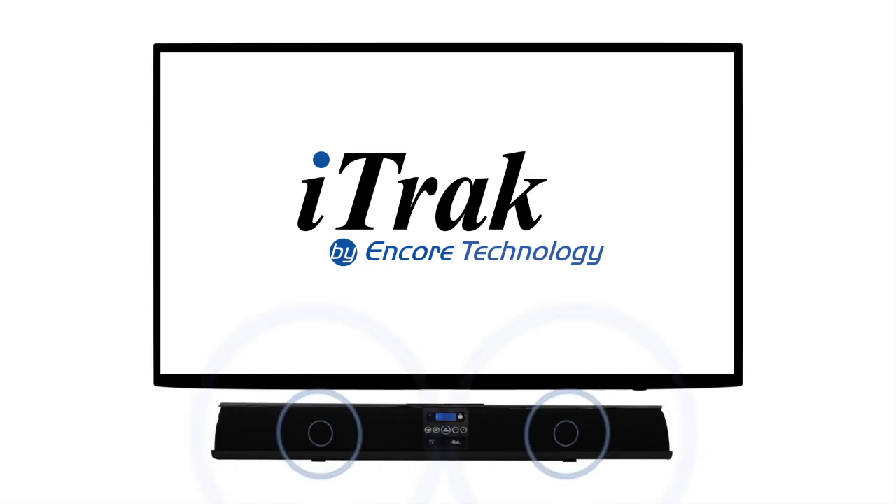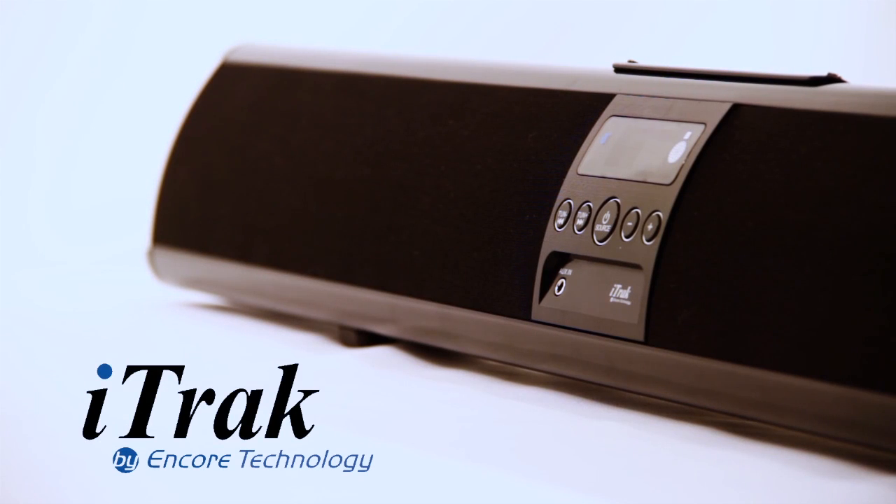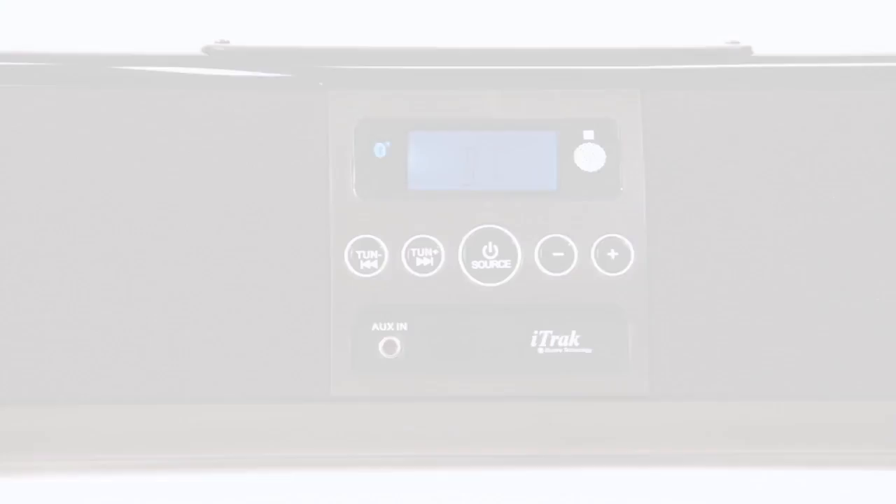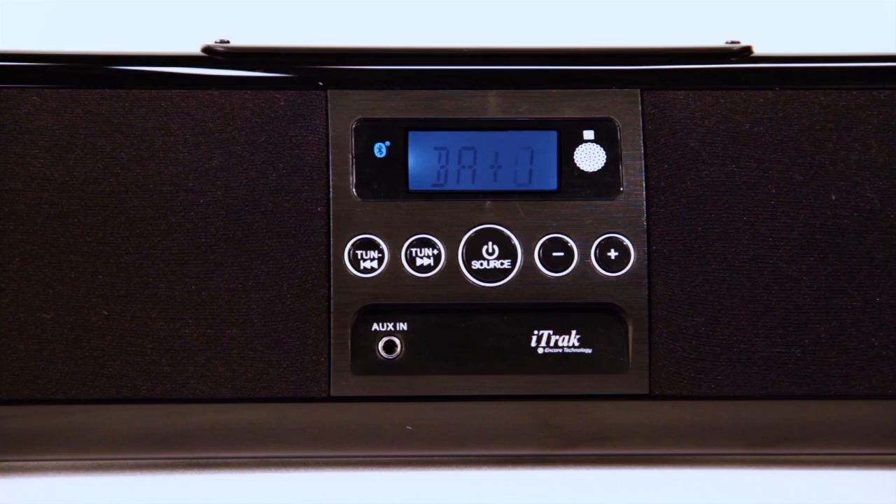Two full-range speakers supply room-filling stereo sound enhanced by passive radiator subwoofers for that complete bass tone. The sound equalizer and adjustable treble bass allow for personalization in your sound experience.